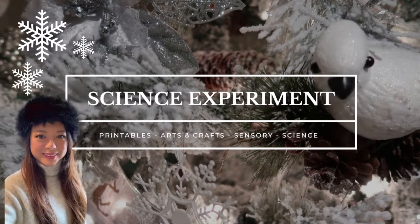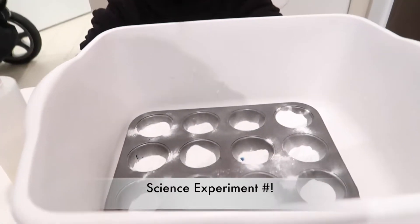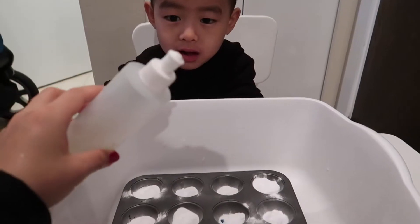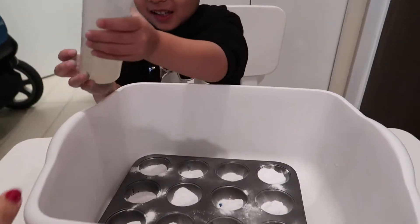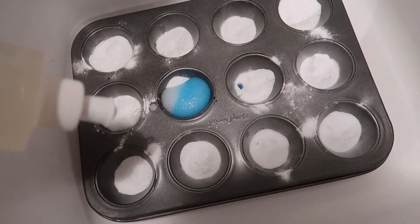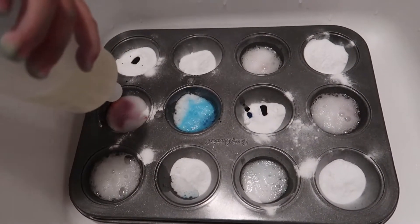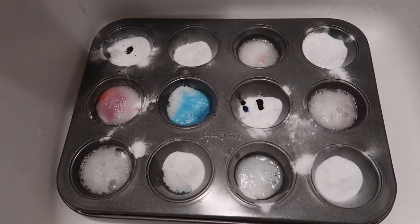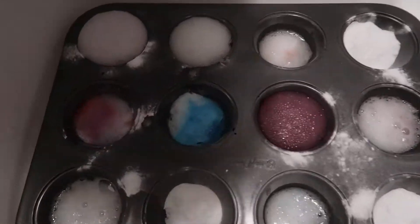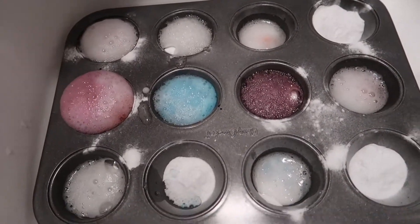Moving on to science experiments — Brandon loves these activities too. For the first experiment, I hid colors underneath baking soda and then used vinegar in a spray bottle. You can see the colors appear as the vinegar reacts with the baking soda. It's something different for science experiments, so kids don't get bored doing only sensory or arts and crafts activities.